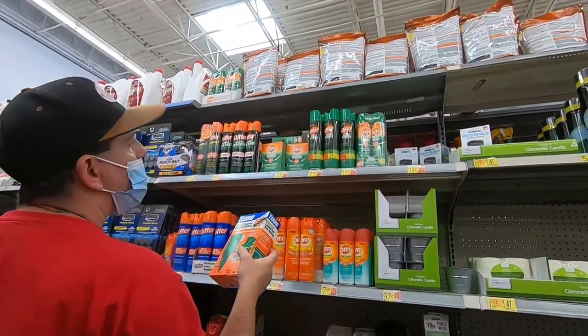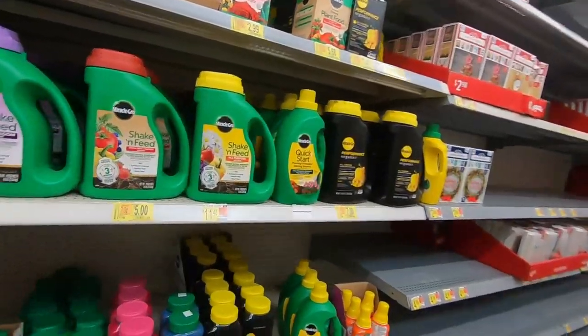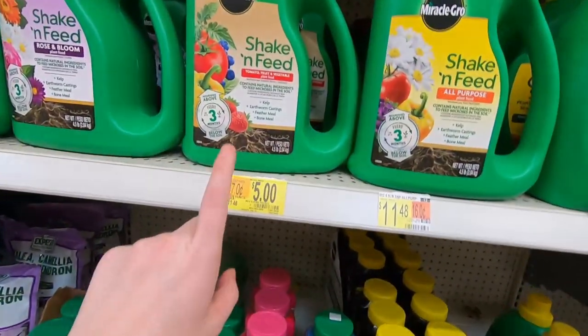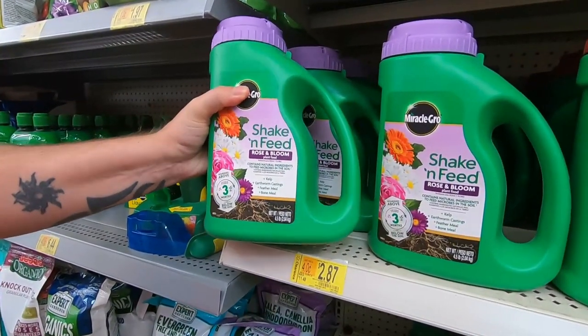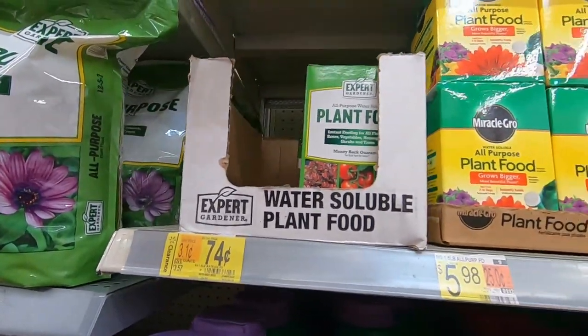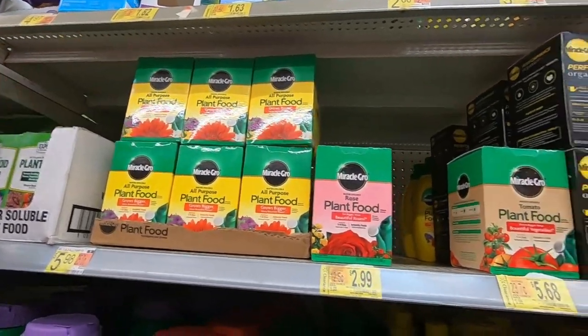Oh no, that ain't the right price. Let me see. They've got all kinds of stuff on sale — $11.97 down to $4. Some of the stuff here is marked. This was $3 — I scanned it. It's $3. These right here are $2.87. That's the American Gross stuff. And then they got $0.74 for the plant food — the big box of plant food.